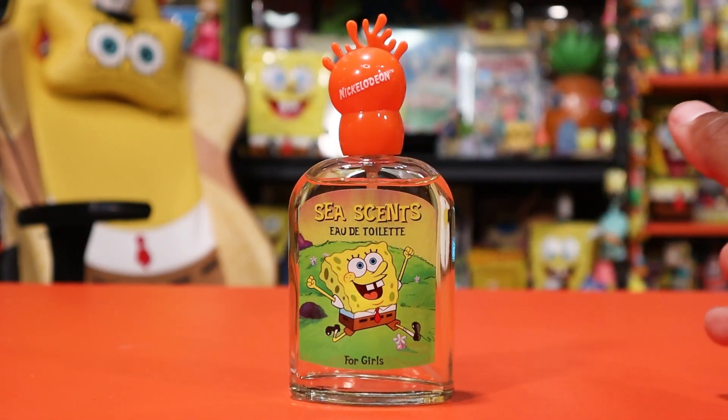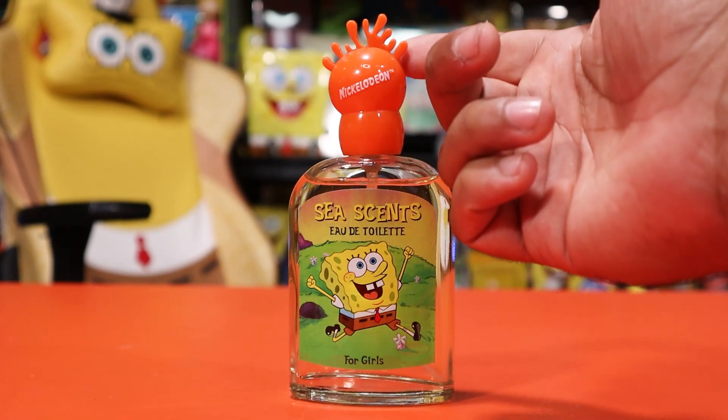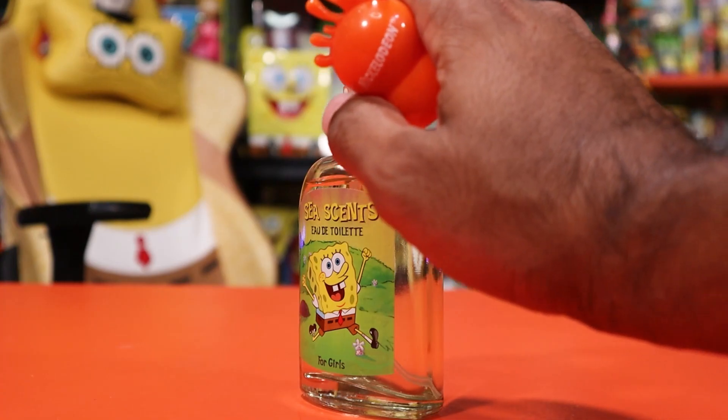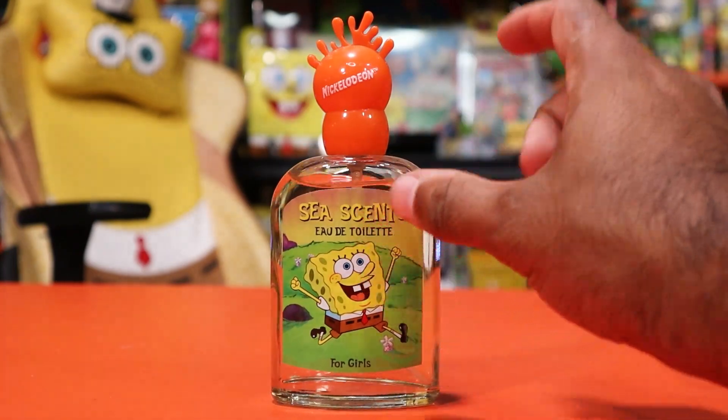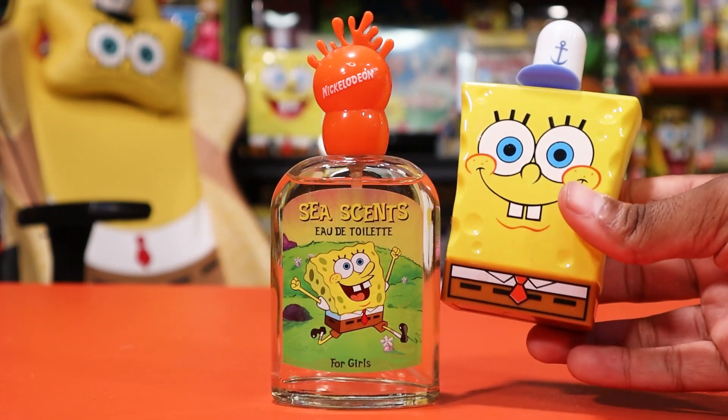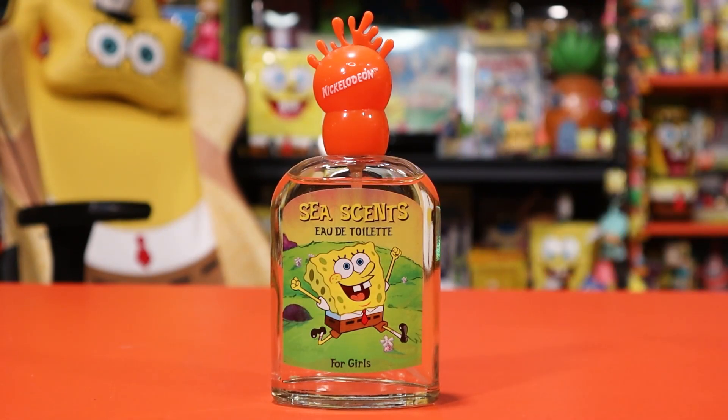On the top here you have this beautiful Nickelodeon coral lid — I think this is my favorite piece of the entire product. I just love this Nickelodeon orange lid that goes on top; it pops open and you have the actual spray pump right there. In modern day you would definitely get like a SpongeBob logo there, or maybe just the perfume bottle being SpongeBob himself.